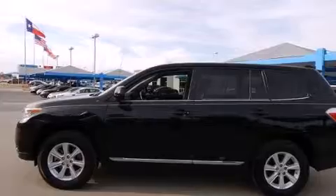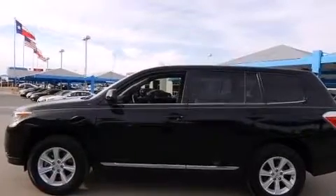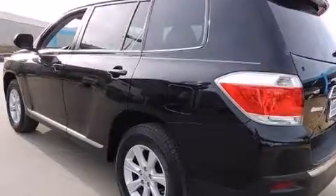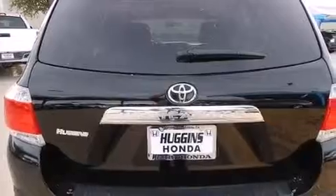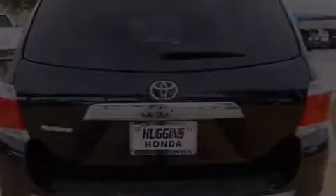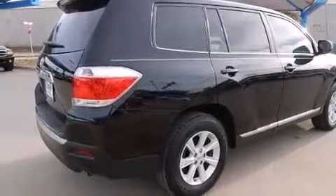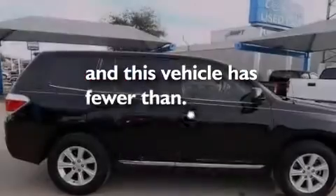All of the following features are included: alloy wheels, traction control and stability control systems, cruise control, side impact airbags, a collapsible steering column, air conditioning, full power accessories, ventilated front and solid rear disc brakes, privacy glass. And this vehicle has less than 31,000 miles.